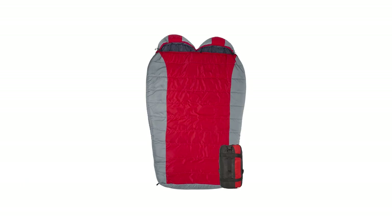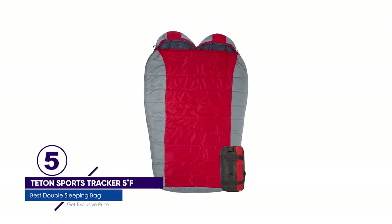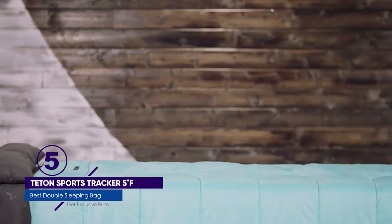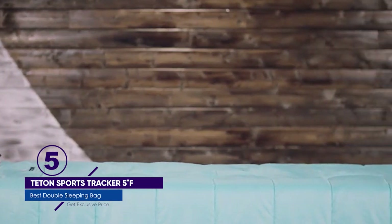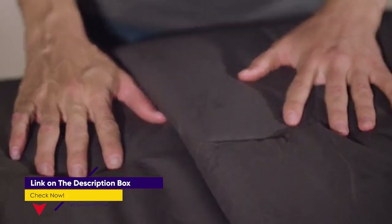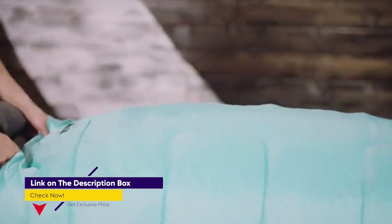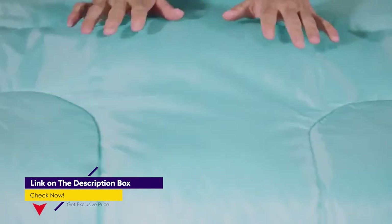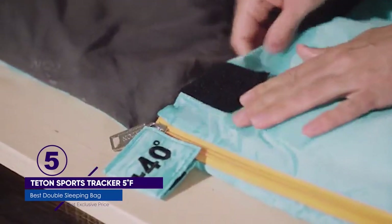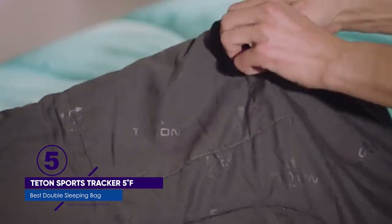Number 5: Teton Sports Tracker 5F Double Mummy Sleeping Bag. With a price tag of $153, the Teton 5F Double Sleeping Bag is our pick for the best budget double sleeping bag. We found that the 5F is a stretch, but it's still plenty warm — one of the warmest on our list. We like that the slim mummy cut helps trap heat so you and your partner can stay warm. However, it does make it a little smaller and less comfortable than other models we tested.